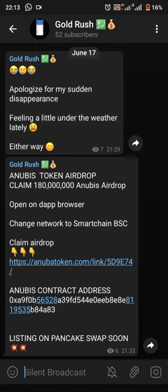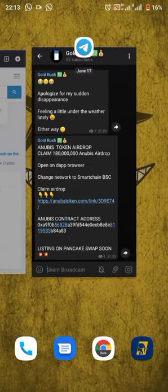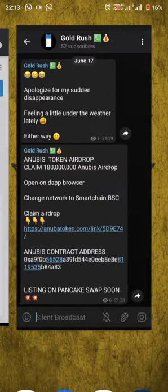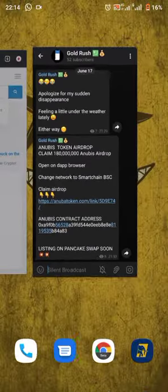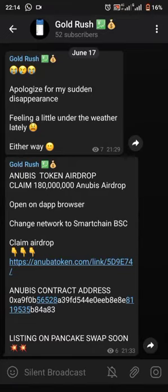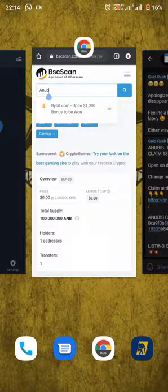We're going to be claiming 180 million Anubis tokens. First of all, what we'll do is copy the airdrop link, and then we'll go to the address bar and paste the link there.